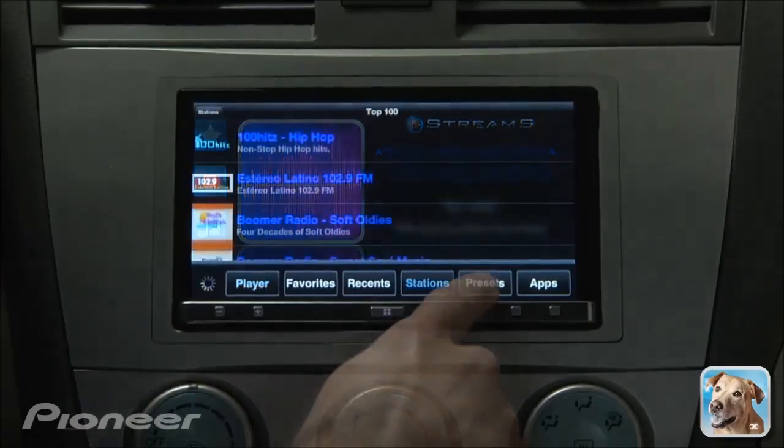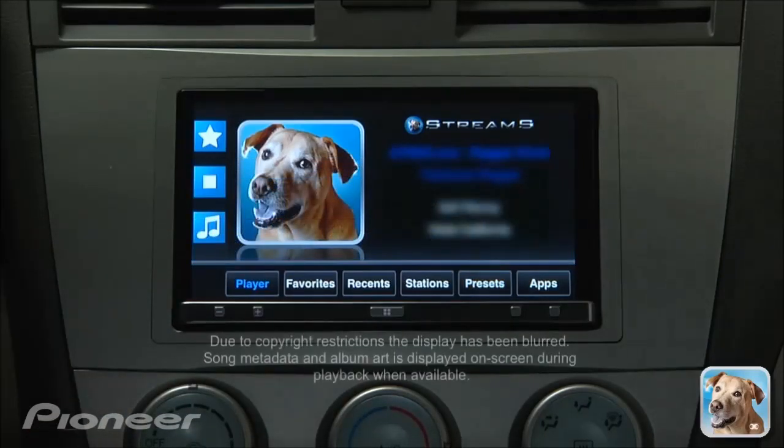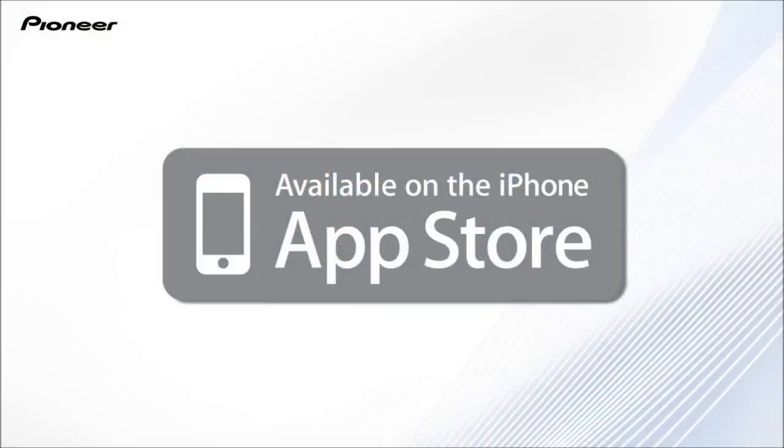Streams Hi-Fi is a streaming audio player which delivers thousands of tested, reliable, high-quality, high-fidelity audio streams at a low bitrate to keep your internet data usage low. Streams Hi-Fi's focus is on quality, not quantity.